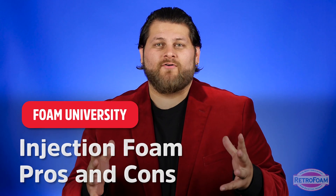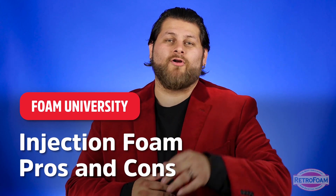If you're doing research on injection foam insulation, you probably want to know about some pros and cons. Well, there are a handful of pros for sure and really only a couple of cons. Let's talk about it.